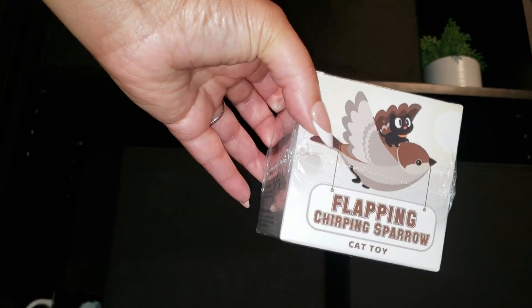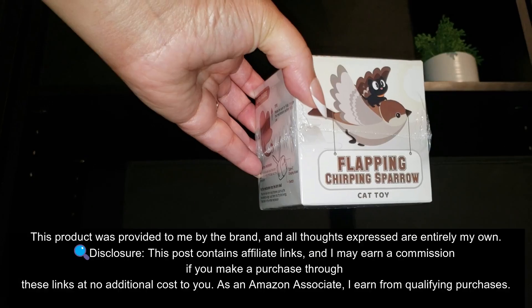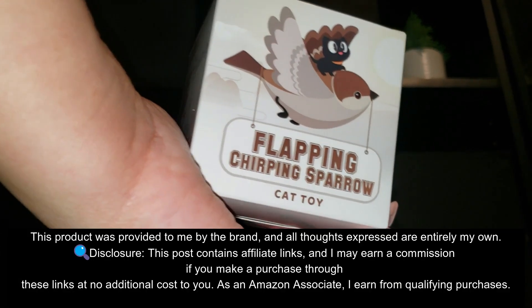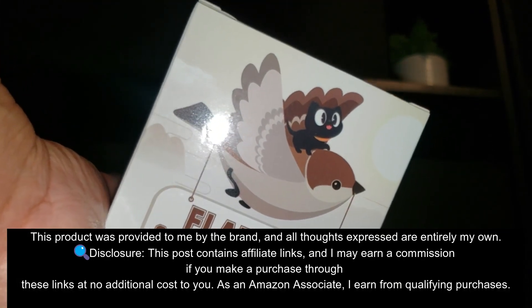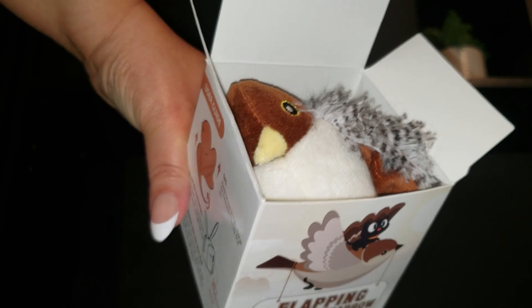I was so curious about the Potaroma Cat Toys Rechargeable Flapping Bird Sparrow, even though I don't have a cat. This was actually a gift from Potaroma, and I thought, why not see how my granddaughter would react to it?